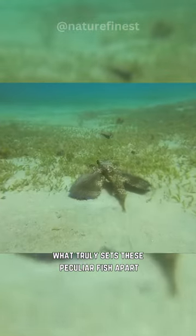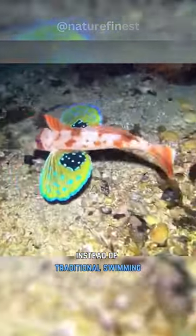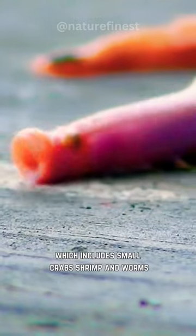What truly sets these peculiar fish apart is their distinctive method of locomotion and feeding. Instead of traditional swimming, they prefer to employ their fins to walk along the seabed in search of sustenance, which includes small crab, shrimp, and worms.